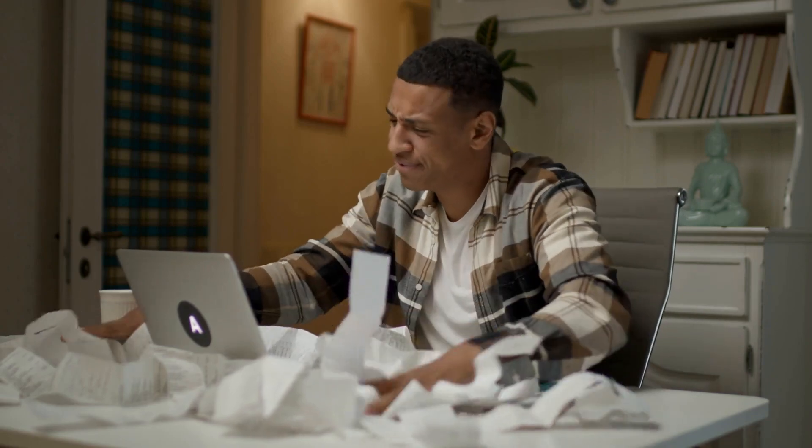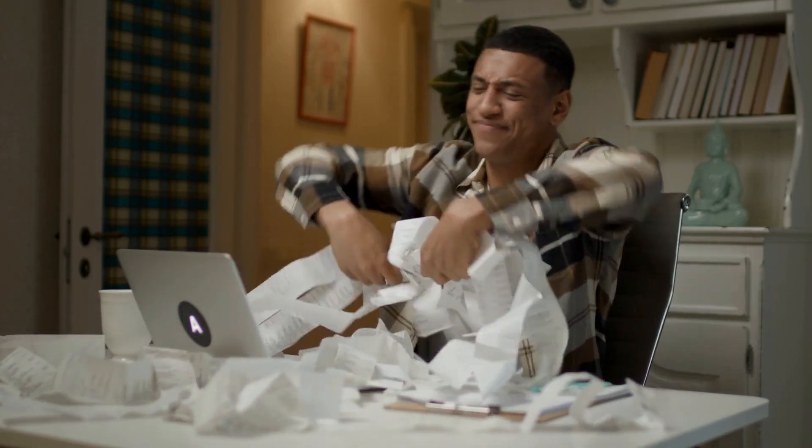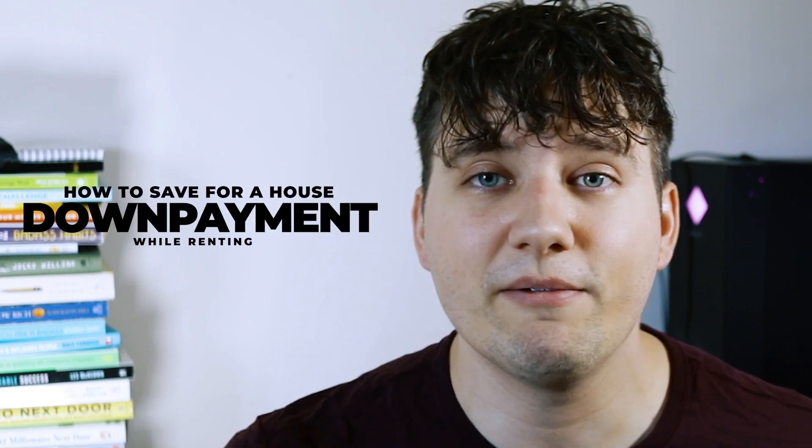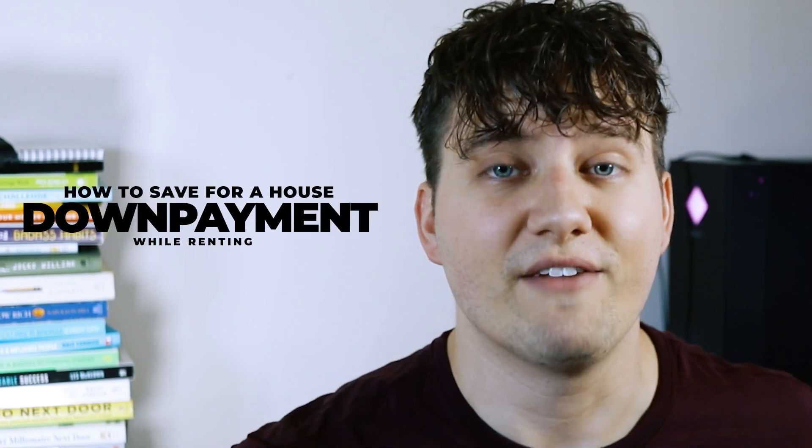I understand what it feels like to be renting out an apartment or a house — it feels like you're throwing money away instead of building equity. Buying a house, either as an investment property or as your home, is a dream for many of us. But saving up for a down payment is a huge task, and it feels like you can never accomplish it. So in this video I'm going to give you tips and tricks on how to save up for that down payment.